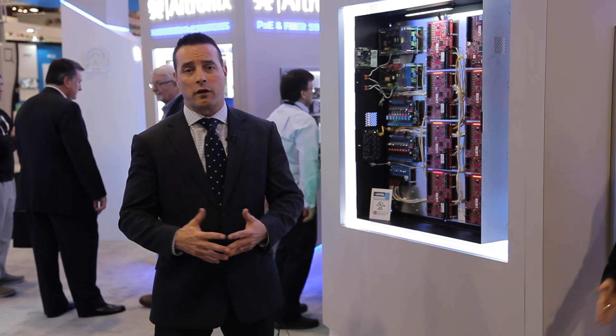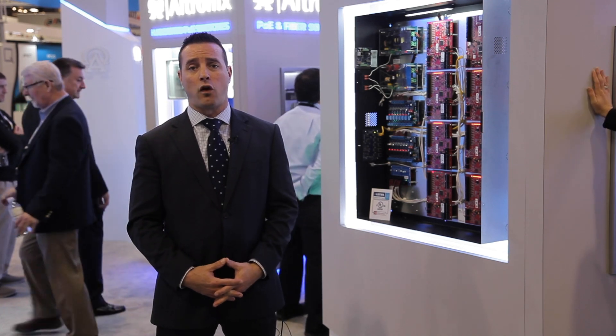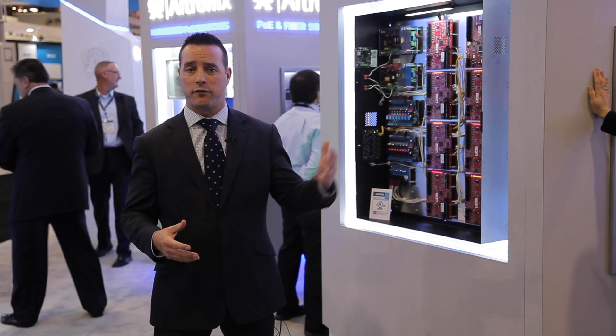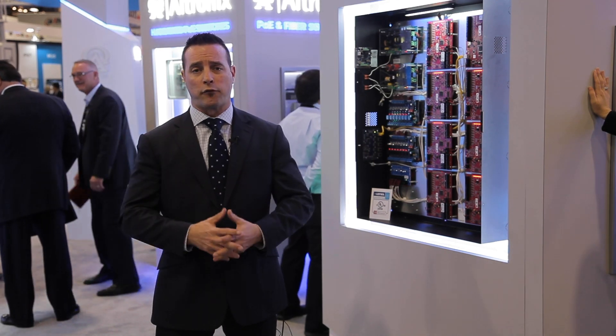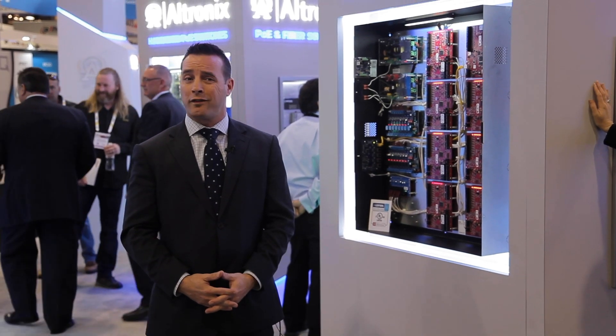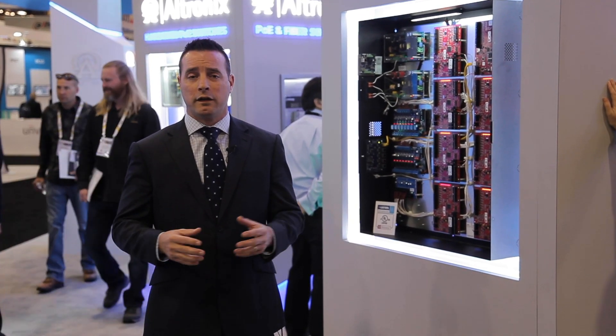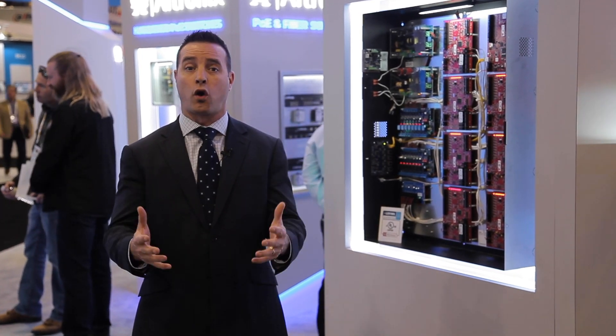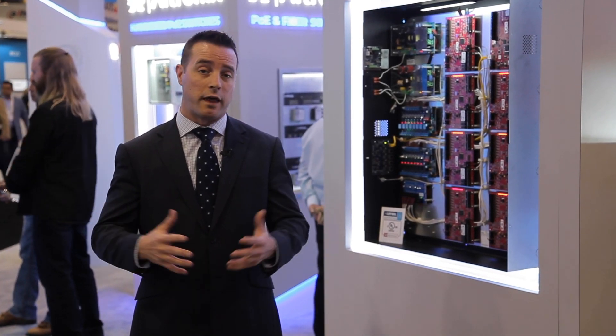Our new Trove rack mount series gives installers the ability to deploy access control systems directly in an IT rack, saving space on the wall, being able to leverage our equipment in different sources. The savings is realized in being able to leverage IT rack space that's already available to utilize rather than wall space.